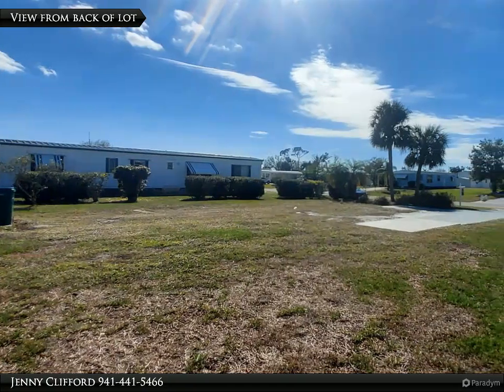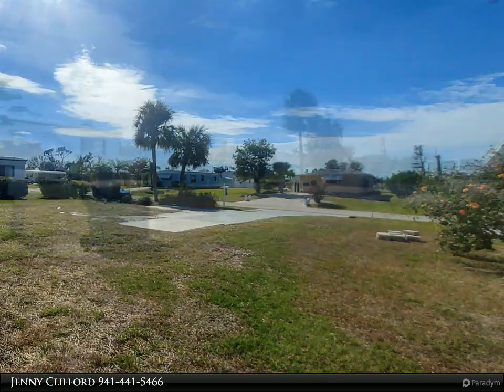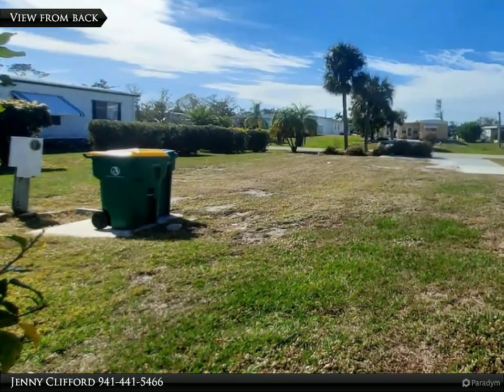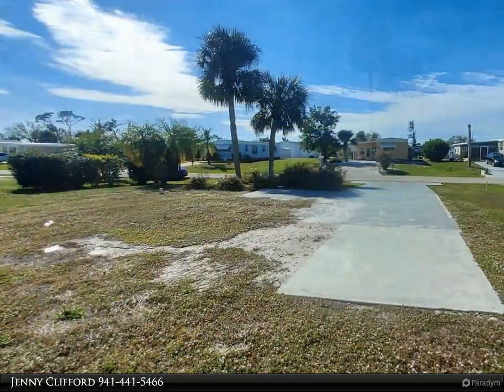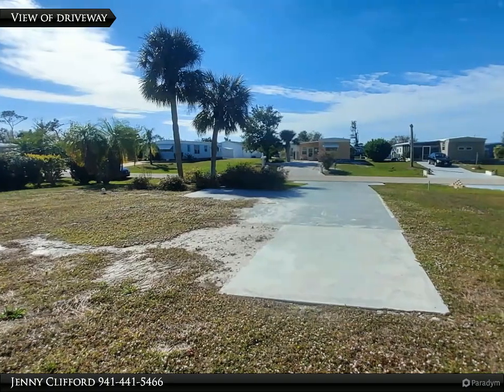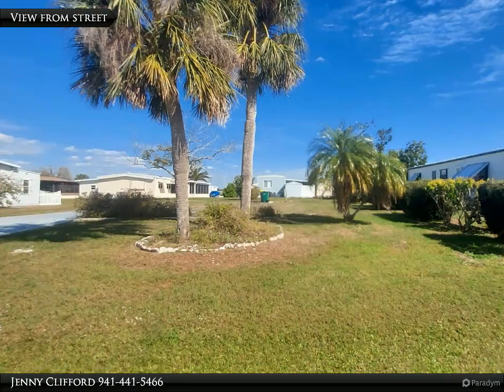Check out this desirable lot and location in Holiday Mobile Estates 3, ready for your new manufactured home. Bonus: this property already has water and sewer hookups available with electricity, and is in preferred flood zone X-500, so no flood insurance should be required with a mortgage. The driveway, walkway, and concrete slab for your porch are still in place.